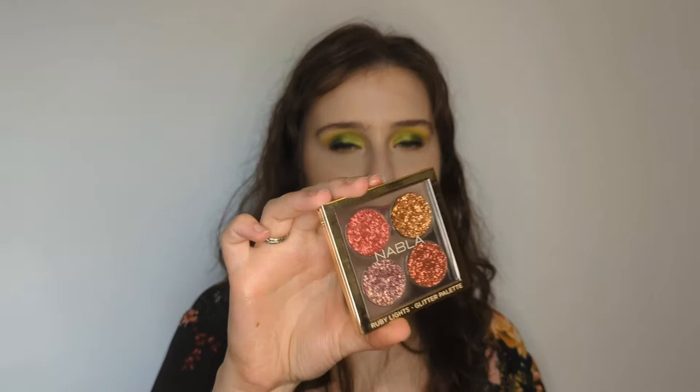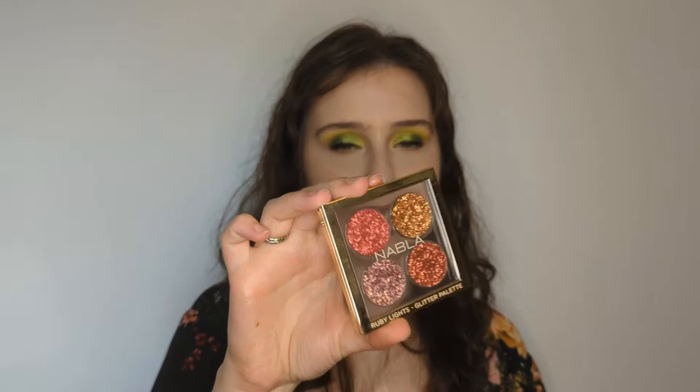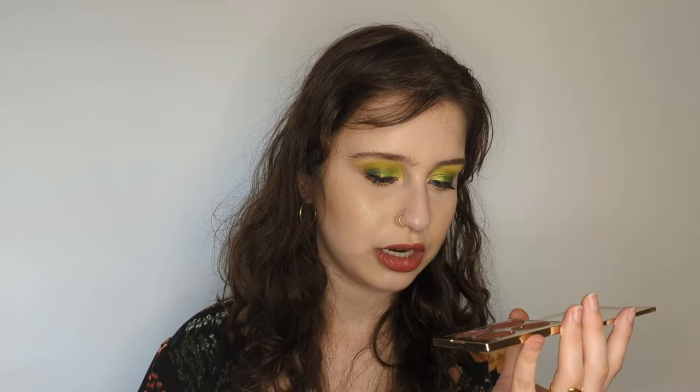This was on the chopping block last time — this is the Nabla pressed glitter quad in Ruby Lights. It's really pretty and I always get lots of compliments when I wear it, but pressed glitters are a pain to remove. The glitter gets everywhere, it's chunky, and it kind of scratches my eyelid. It's just not worth the trouble. That's why I never reach for it and why I'm getting rid of it.